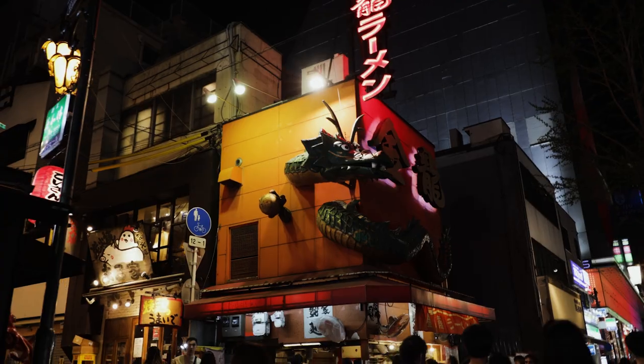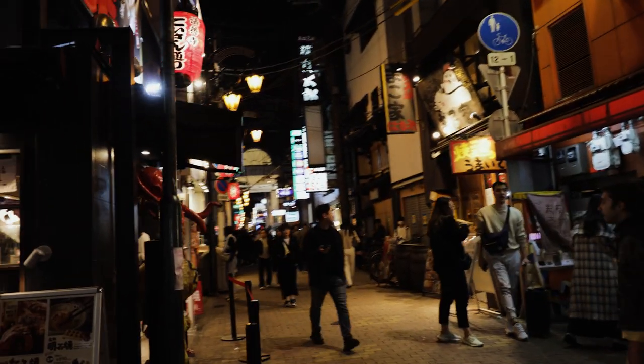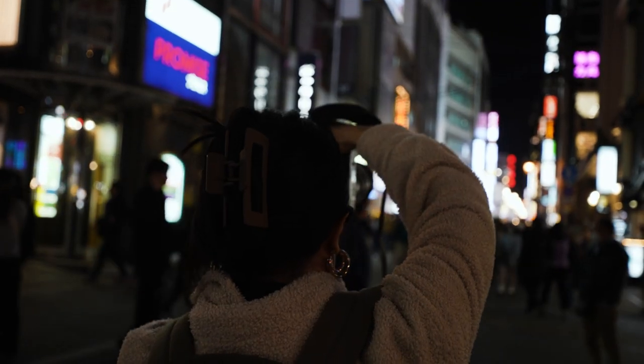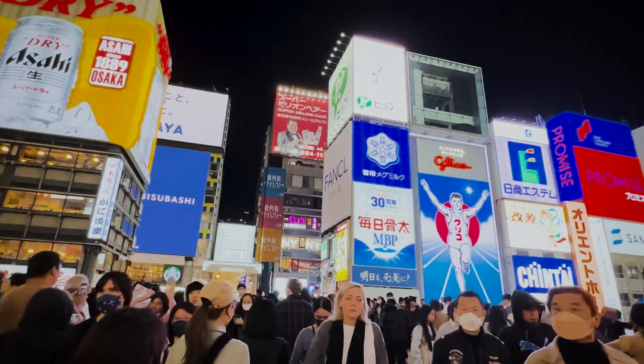By night, Dotonbori is packed with lively crowds and flashy billboards. Keep an eye out for the famous Running Man sign and don't forget to strike a pose.